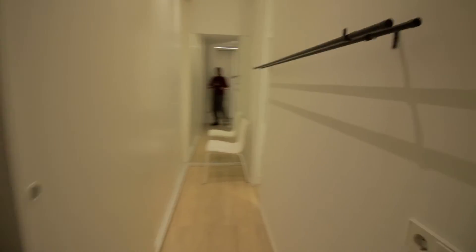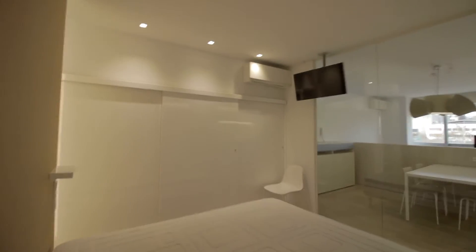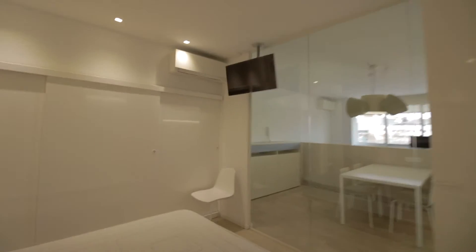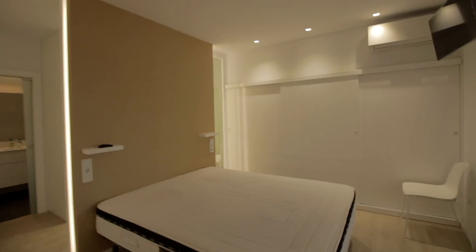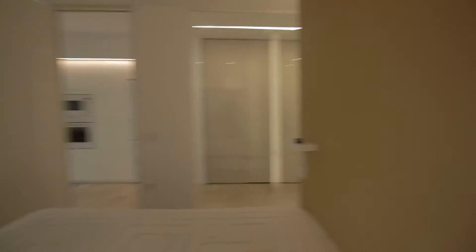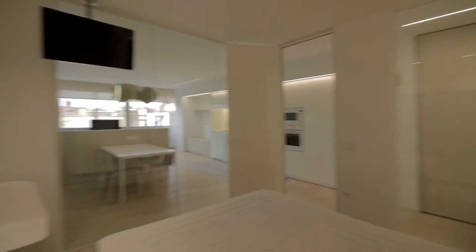You have all the shelves and stuff over here. You may hang some stuff here too. Then the room with the double bed, with its TV, AC unit, and some more wardrobes over there. It's very bright as you can see with all the windows and such. You have glass everywhere.